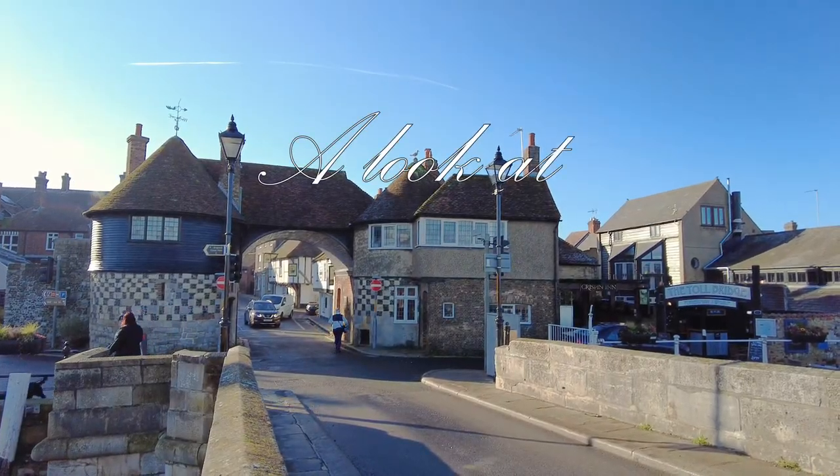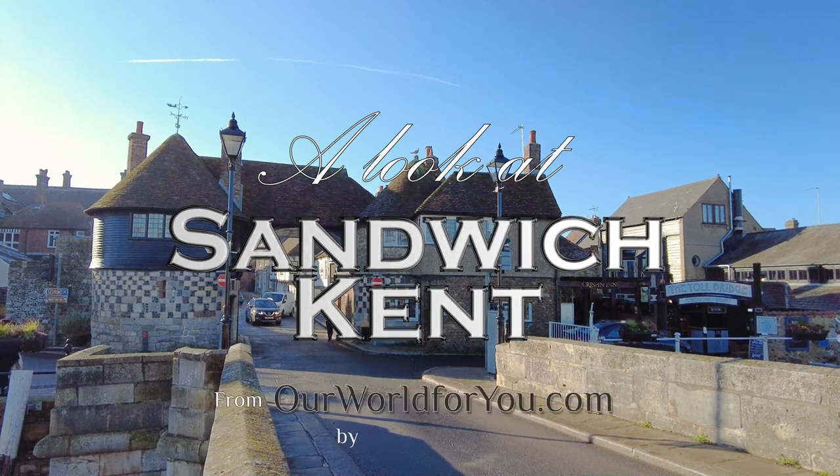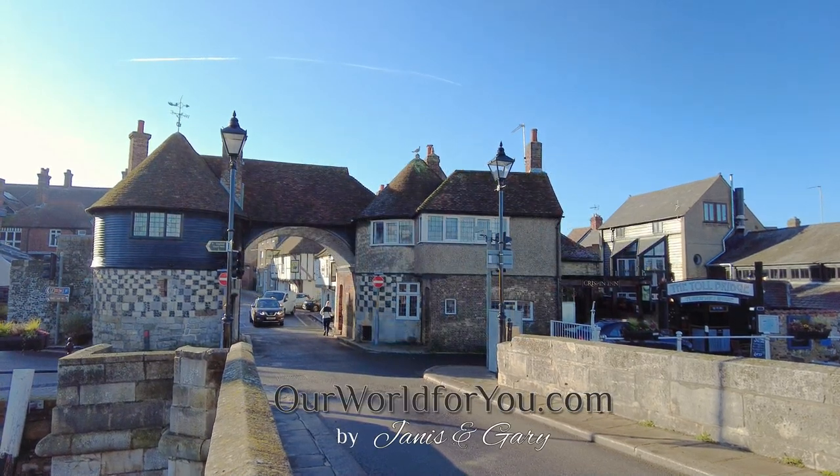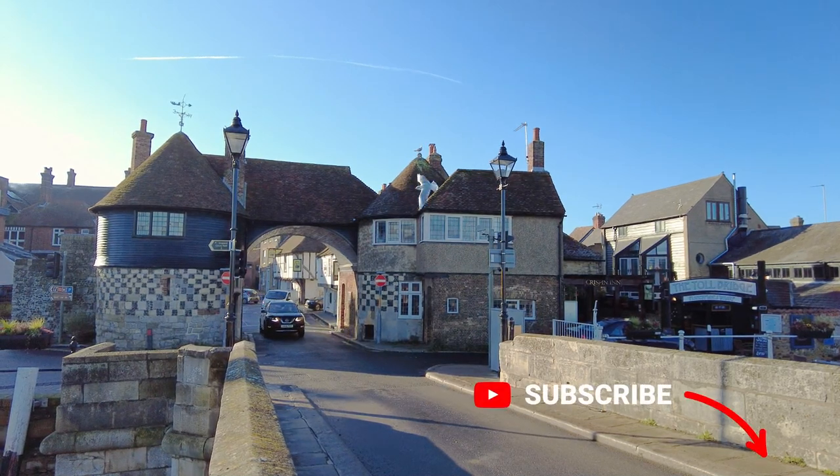Hi and welcome to our look at the beautiful town of Sandwich in Kent. You've heard the name, now let's look at the place — and if you like what you see, why not subscribe so you catch more of our travels.